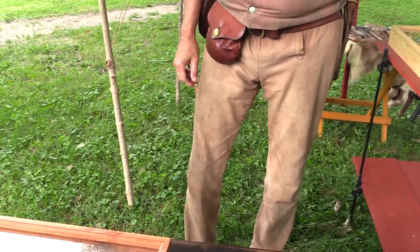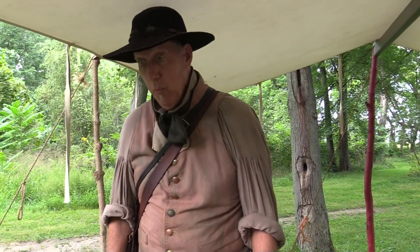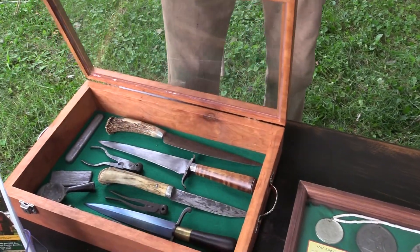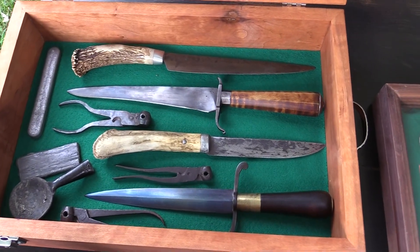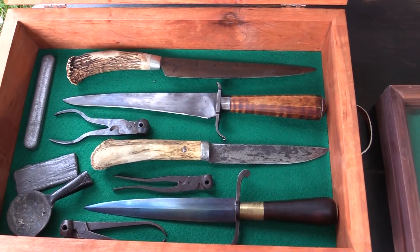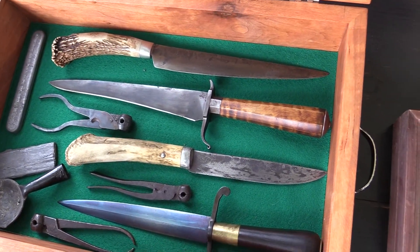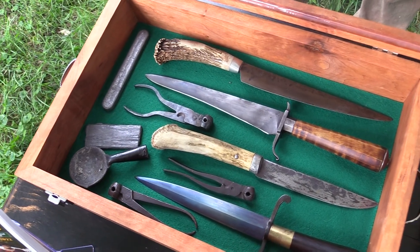There were a number of professions that supported life on the frontier as well as in the settlements, and one of those was certainly blacksmithing. In this first case, I'll open this up — we have some examples of cutlery or knives that would have been hand-forged, used for household work as well as hunting and defense. We also have items to support the use of black powder muzzle-loading firearms.